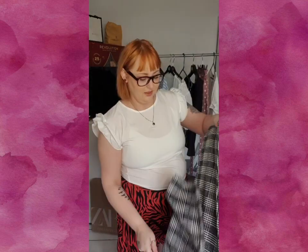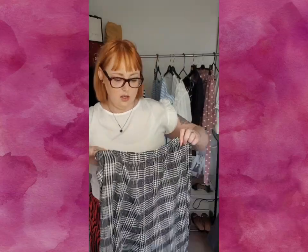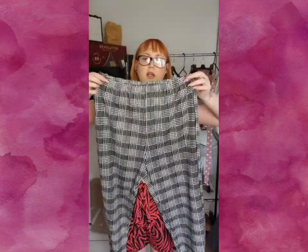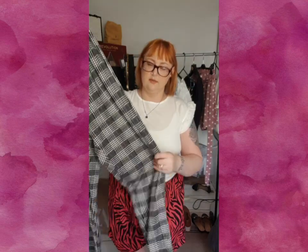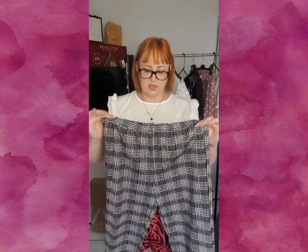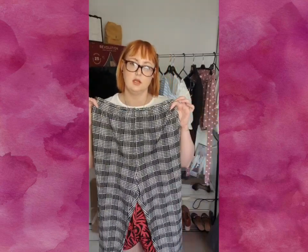These are the legging-style trousers — nothing much to them really. Elasticated waist, nice fabric, really stretchy. They come down like that. Ideally I think I should have sized down in these, but you can see now in the try-on. They are just the tiniest bit too big around here.